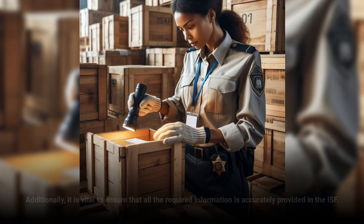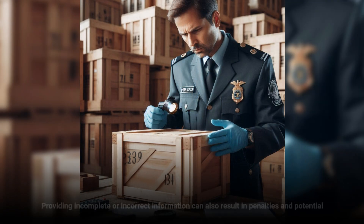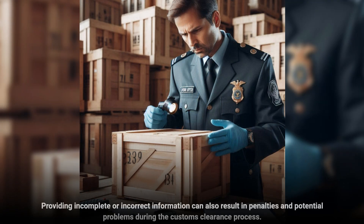Additionally, it is vital to ensure that all the required information is accurately provided in the ISF. This includes details about the importer, consignee, buyer, seller, and goods being imported. Providing incomplete or incorrect information can also result in penalties and potential problems during the customs clearance process.